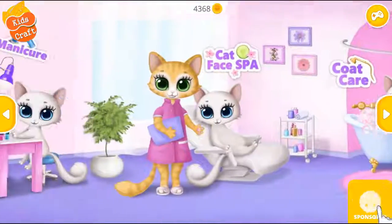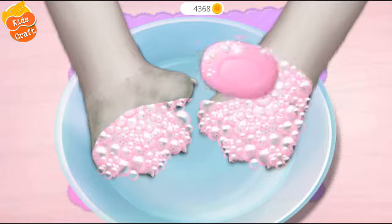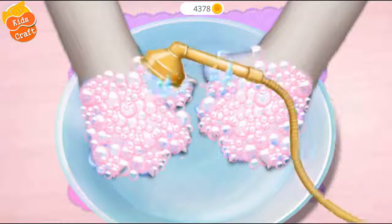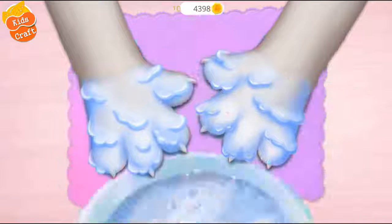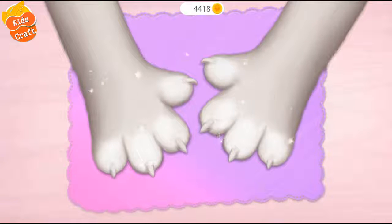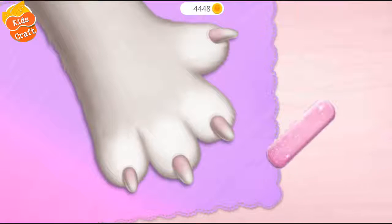It's time for a spa. Let's do a manicure. First, apply some soap. Rinse it. I don't like getting my hands wet. Much better! Can you trim my nails? Polish it.